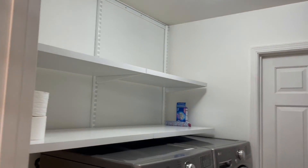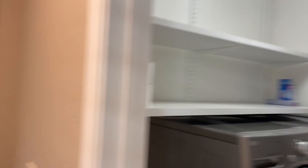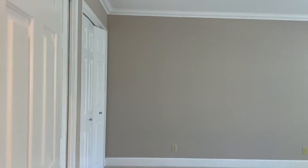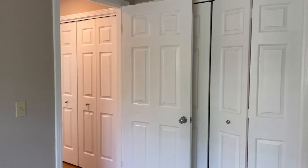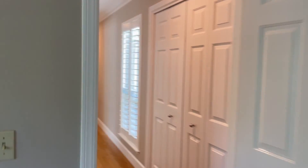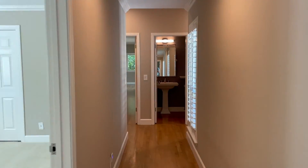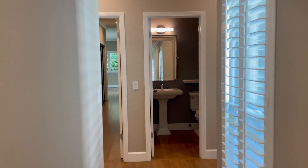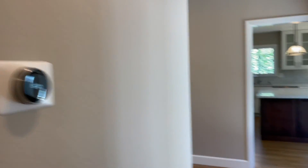Here we have the large laundry room with newer washer and dryer. The second bedroom, larger than the other, can easily accommodate a king mattress and has plenty of closet space. Nest thermostat.